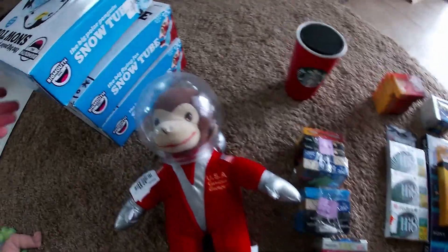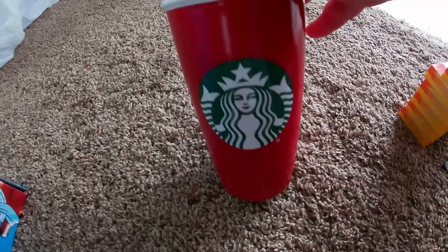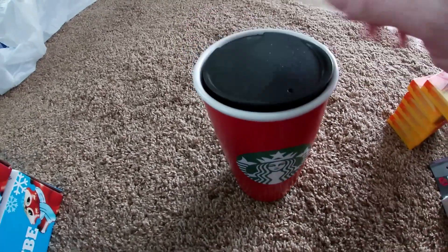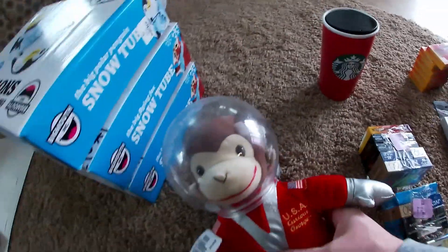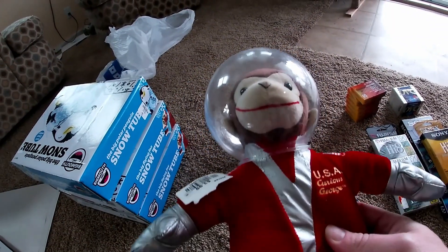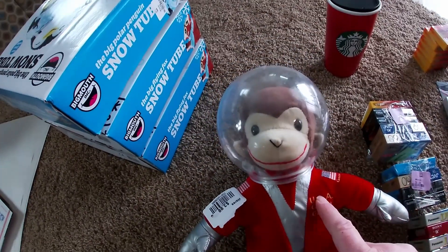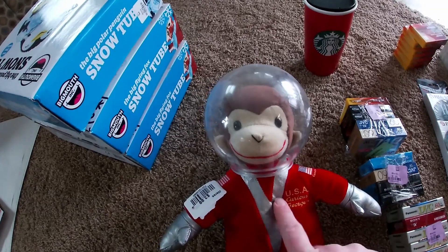Here's the rest of that haul I wanted to show you — more sleds. Got this ceramic Starbucks for 99 cents, can ask about $15 for that. There's a vintage Curious George astronaut — there's a sold for $30, two listed at $45 and $35. Paid $4. Nice profit there.